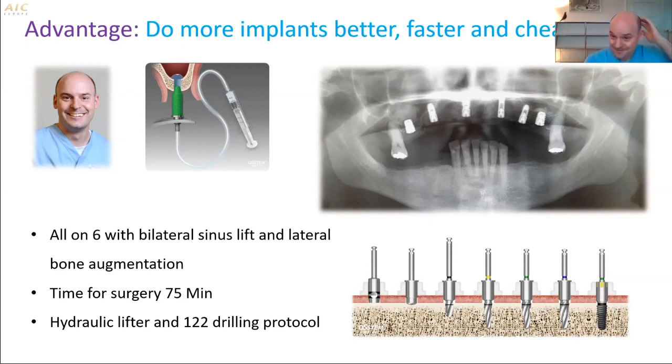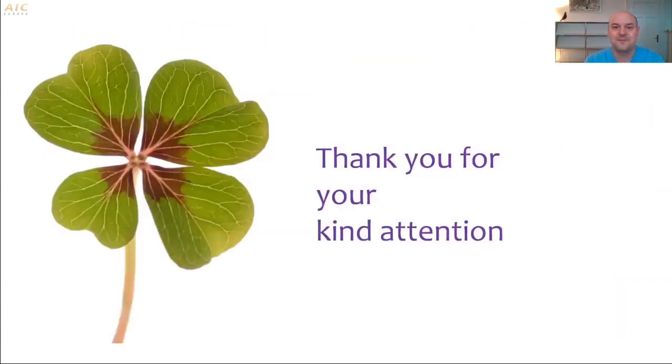So this is the main reason why I use OSTEM. I can really recommend you give it a try — it's great. Thank you very much for your kind attention. Bye.